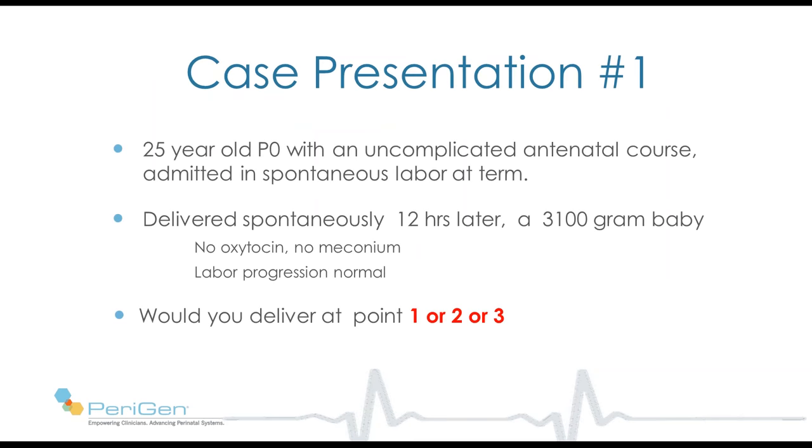We're getting close to our first question. I'll begin with a case presentation. A 25-year-old nulliparous patient with an uncomplicated pregnancy admitted in spontaneous labor at term. She delivers spontaneously 12 hours later, a 3.1 kilogram baby. She received no oxytocin, had no meconium, and her labor progression was normal. Now let's look at her tracing — this is her tracing on admission at 3:30 in the morning.